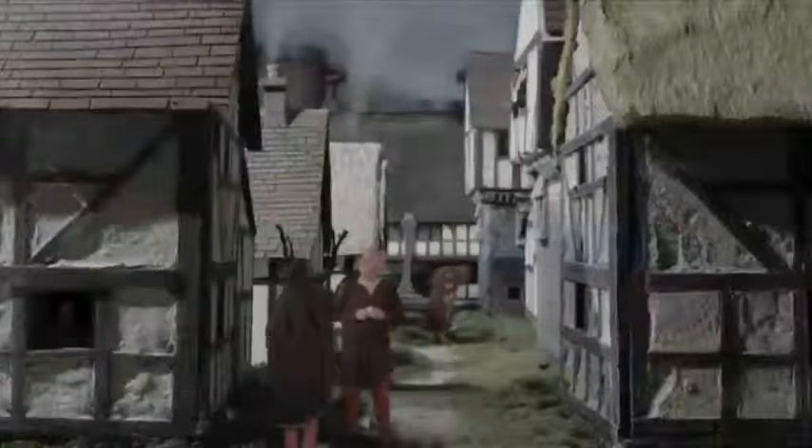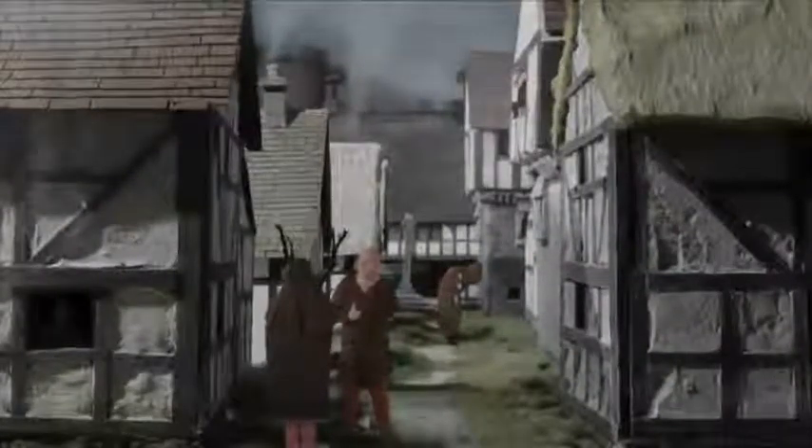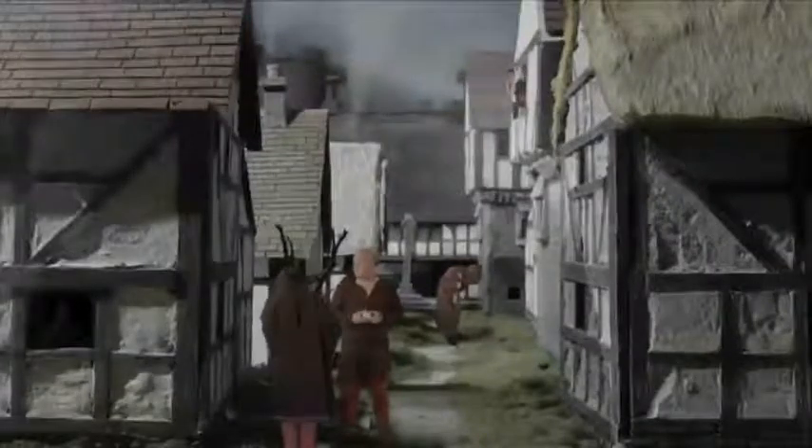What are the oldest existing buildings in Cork? The oldest buildings we have date from medieval times. Around the year 1180, the Anglo-Normans took over the old Viking Age island and put on an extension to that settlement — what's now the North Main Street area — and you had a walled town across two islands.